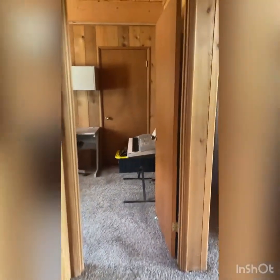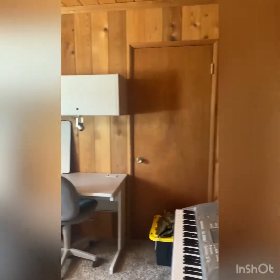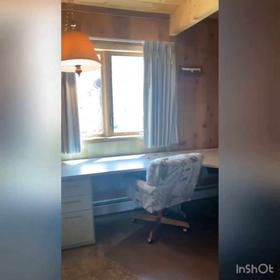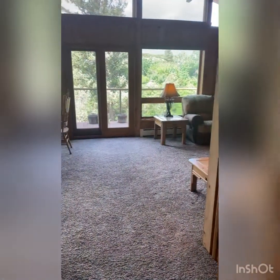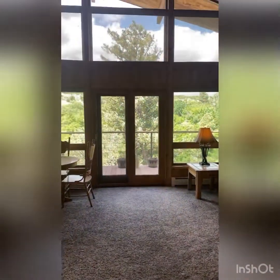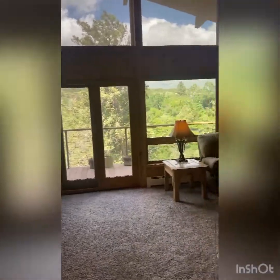Going down the hall to the next bedroom, they're using it as an office. Everything stays in this home except for the items in this room. And you can see the amazing views of the Arkansas River, which we'll see in a minute.